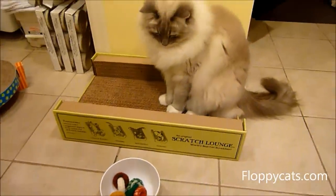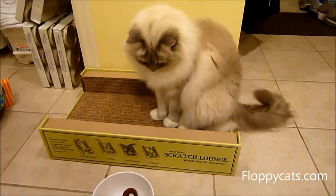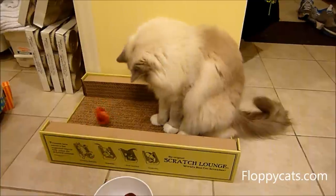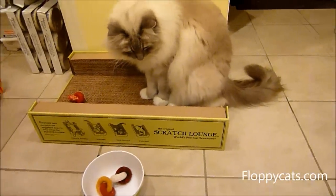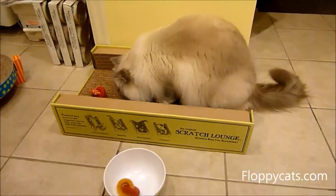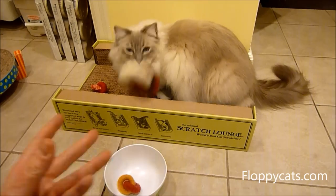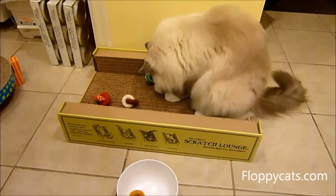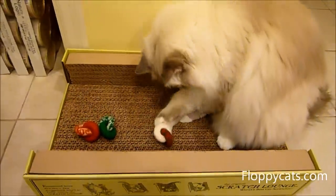Chiggy is so hard to get on video playing, because it's like he knows you're recording him. Even if you pay too much attention to him when he's playing, he stops playing. He likes to haul them around in his mouth.